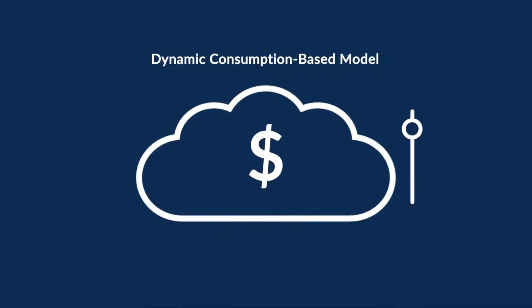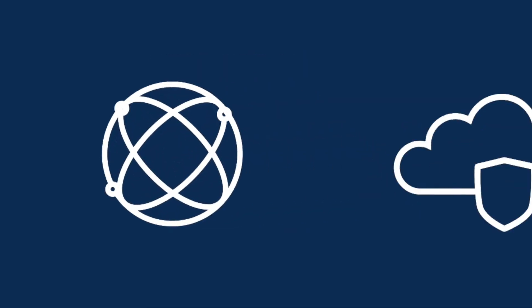That's why you need a solution that automatically scales up and down with your business in any location across multiple clouds around the globe.